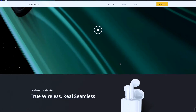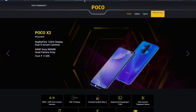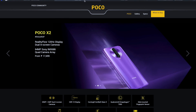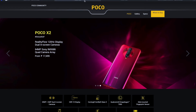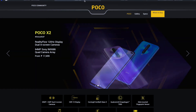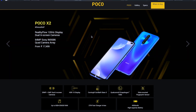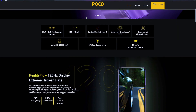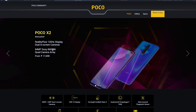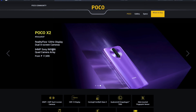Now let's talk about the Poco X2. As soon as you say 'Poco phone,' you remember the old Poco F1, which blew up in the market — a wonderful phone at a great price with flagship-level processor. It sold out massively, and Poco has since become its own individual brand separate from Xiaomi. The Poco X2 features a 120Hz display, which is amazing — you can noticeably tell the difference between 60Hz and 120Hz very easily.